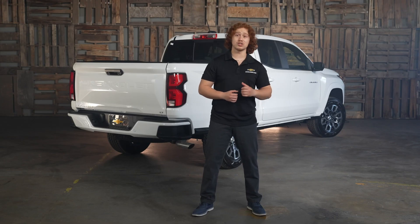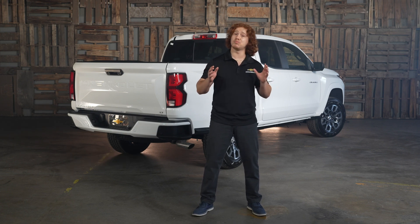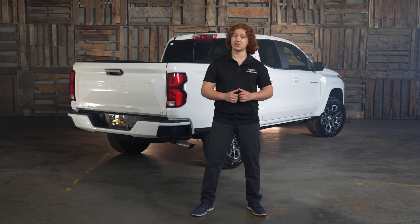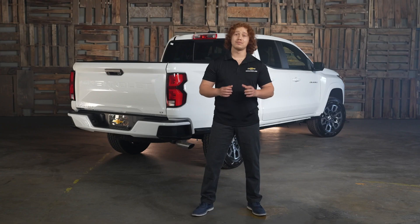Additionally, the 2023 Chevy Colorado has an available mid-position tailgate that can be positioned midway between fully opened and fully closed. This enables users to store longer items in the bed that may not fit with the tailgate fully closed, but without leaving the tailgate fully open as well. The tailgate can support up to 500 pounds.